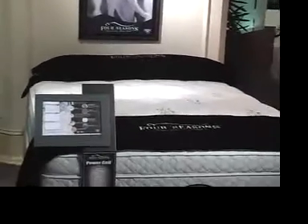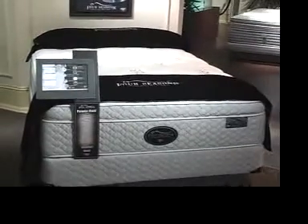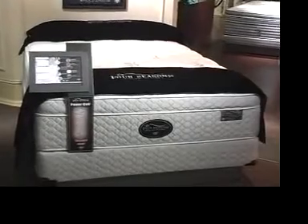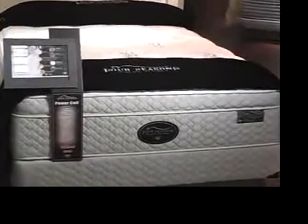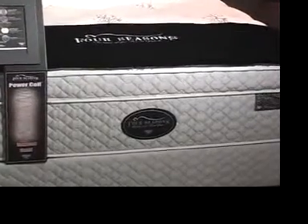This product here has cashmere fiber for luxurious sleeping comfort. It has a beautiful knit cover and a designer border. All these products have gone through Rollator, Cornell testing, and the feels and the durability is unbelievable.